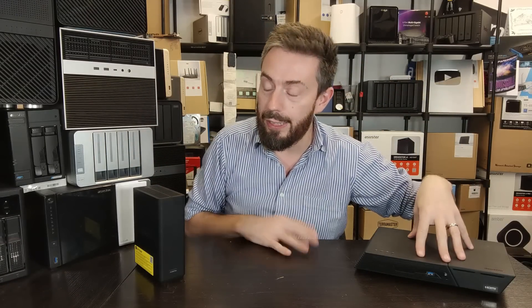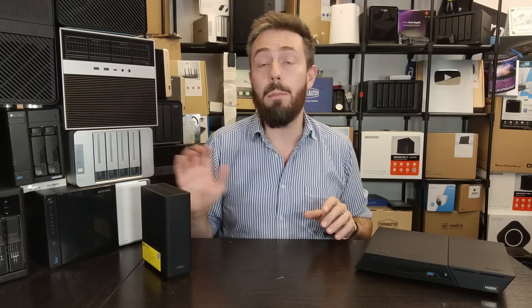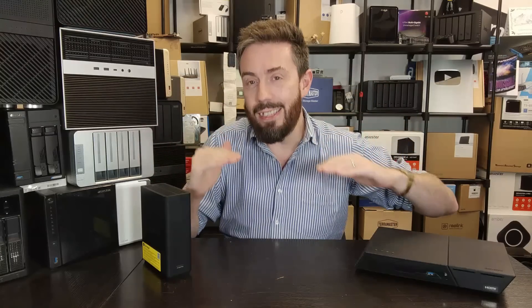A couple of things to note: Asus is working on a newer revision called the FlashStore Gen 2 — there'll be a link in the description. Also, both systems have scaled-down versions: the FlashStore 6 and the F8 SSD non-Plus, at $499 and $459 respectively. Even at those lower price points, the TerraMaster still has a newer N95 CPU, 16 GB of memory, and 10GbE — meaning the TerraMaster still offers better value for money in terms of hardware.